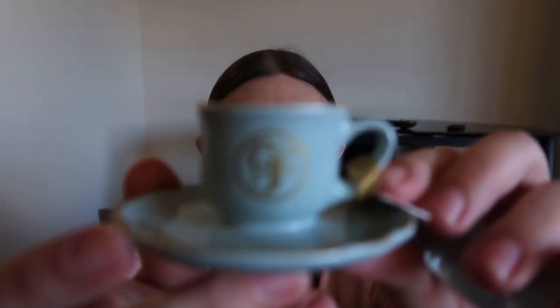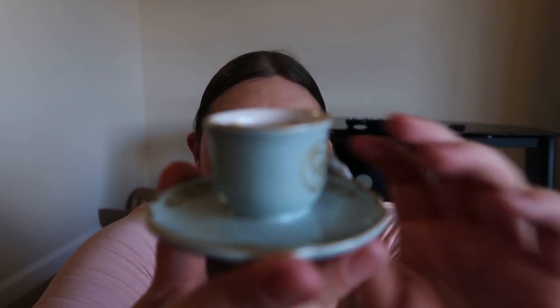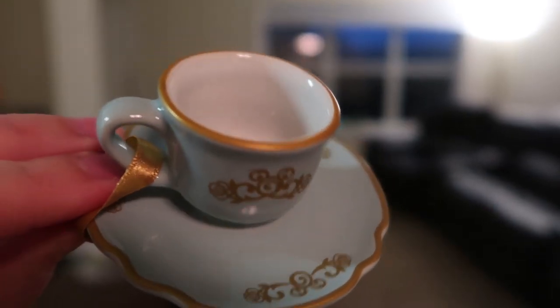I am totally obsessed with Christmas ornaments — it's a problem. I've wanted this particular Christmas ornament for the last couple years but I refused to buy it until I stayed at Grand Floridian. It's a little itty bitty teacup and saucer. On one side it has 'GF' for Grand Floridian and on the other it has a little hidden Mickey. I just love it, I can't wait for it to go on my tree. This Christmas ornament is $21.99.